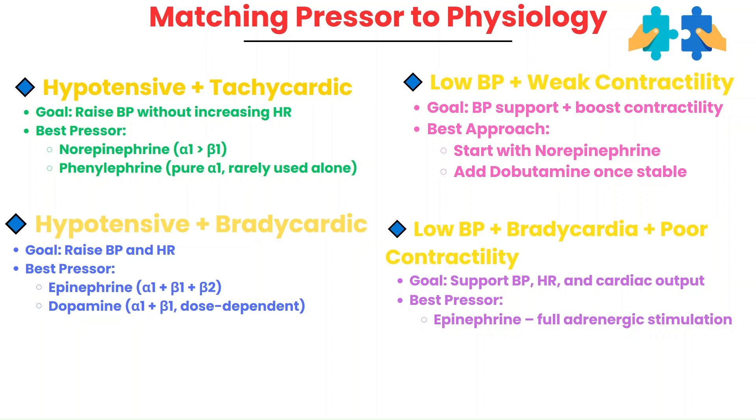Second, if a patient is hypotensive and bradycardic, you need to raise both the blood pressure and the heart rate. Dopamine works well here since it stimulates both alpha-1 and beta-1 receptors at higher doses. Another great option is epinephrine, as it can also increase alpha-1 and beta-1 activity. Third, when a patient has low blood pressure and weak contractility, like in cardiogenic shock, you often start with norepinephrine for blood pressure support, then add an inotrope like dobutamine once the pressure is stabilized.